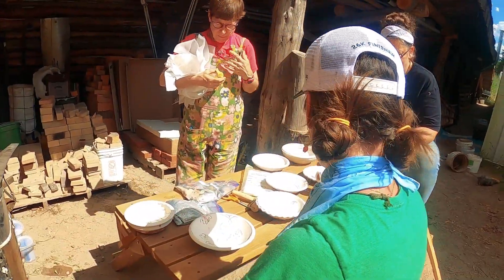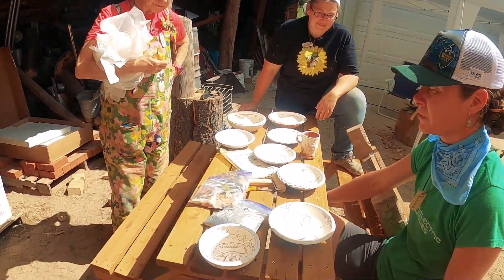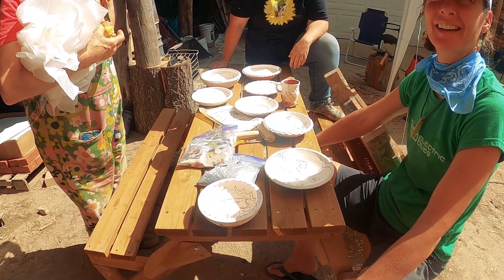I also studied in Mexico — same thing, similar: really the simpler kilns made with just the clay materials themselves.